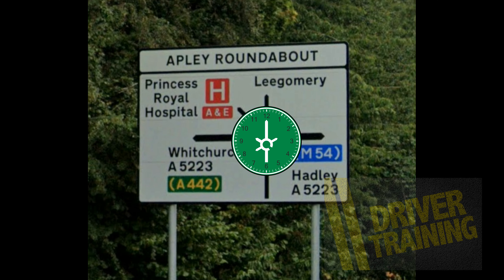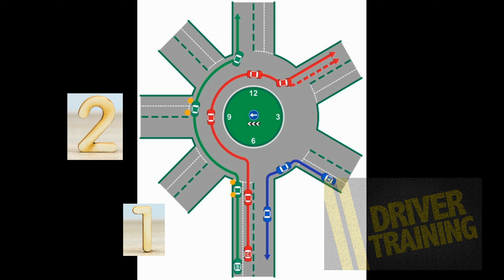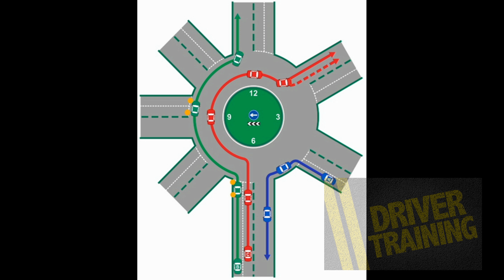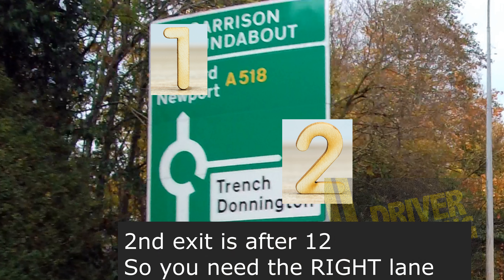So here we can look and say: the third exit is at twelve o'clock, I need the left-hand lane. Or in this example, exit number four is again at twelve o'clock, so straight ahead — fourth exit — is left-hand lane. Here, exit number two is after twelve, so therefore I need the right-hand lane.